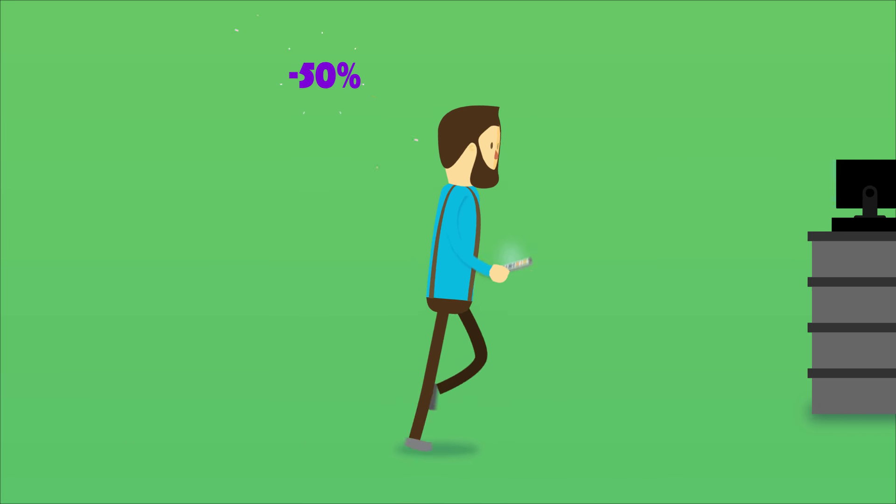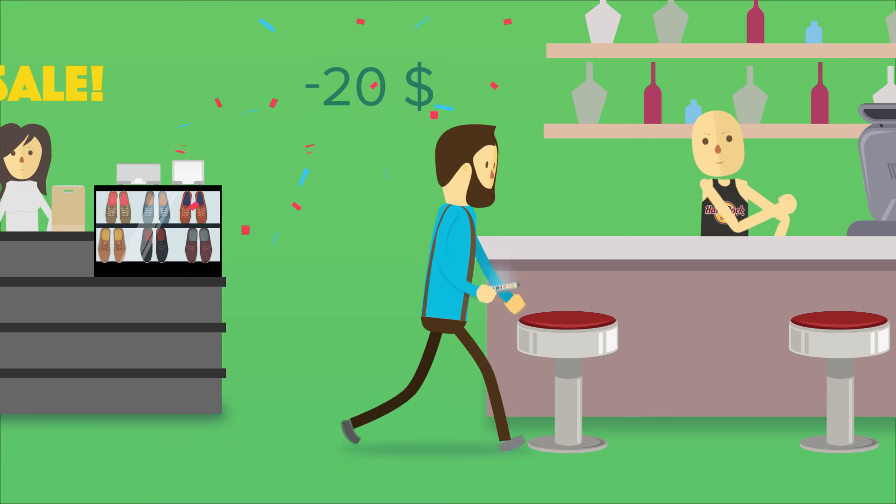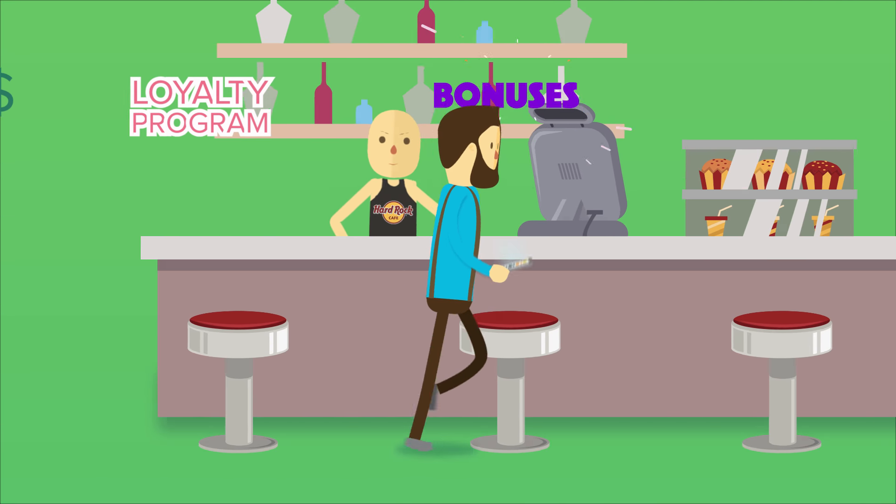Shop like a pro and save money with every purchase you make. Want something more? Get personalized deals alerts and track your loyalty score right on your card.